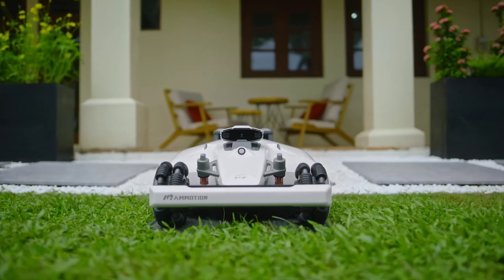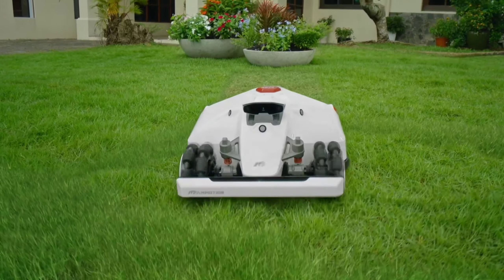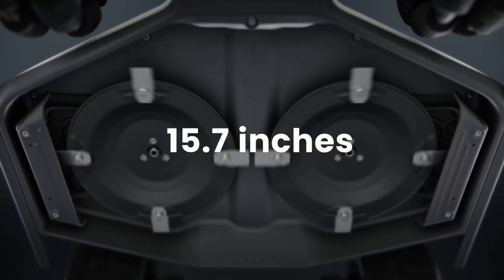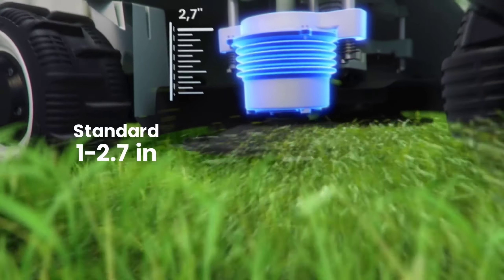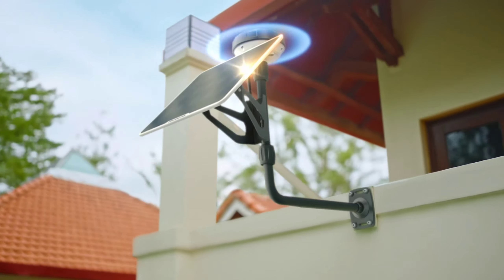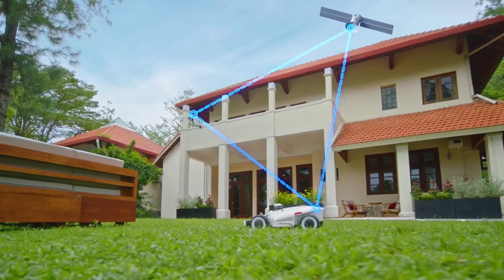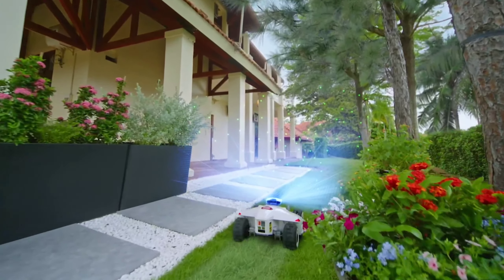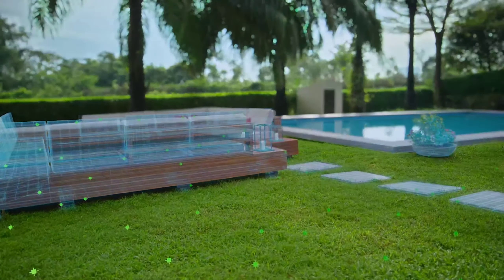The Luba 2 AWD 5000 boasts exceptional efficiency, conquering large lawns with ease. It tackles up to 5,381 square feet per hour, freeing you from time-consuming mowing tasks. It can handle slopes up to an impressive 80%. This eco-conscious mower operates with zero emissions and features a solar-powered charging option, making it a sustainable choice for your lawn care needs. For peace of mind, it comes equipped with GPS theft protection, ensuring your mower stays exactly where it belongs.